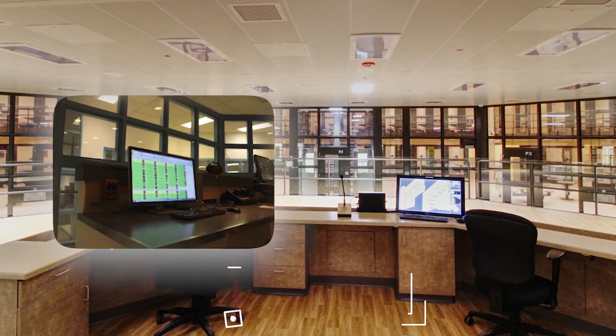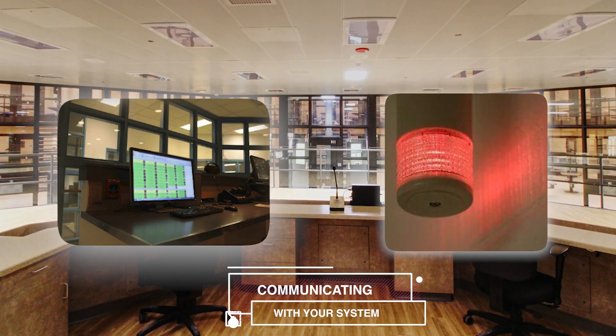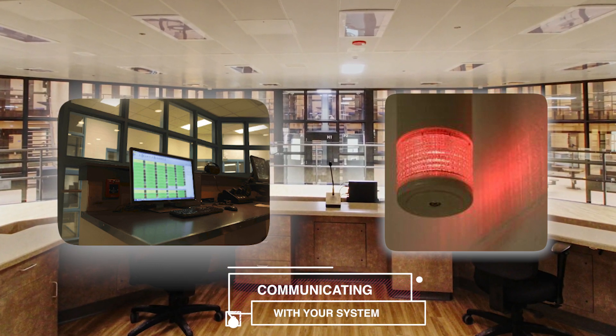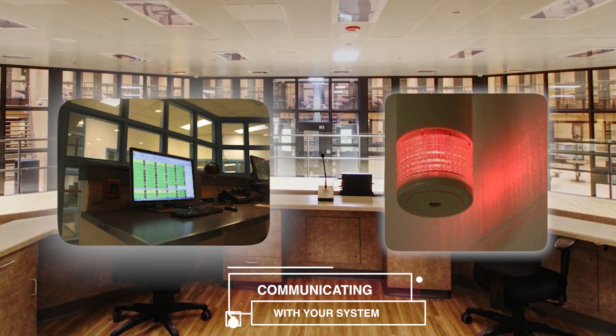The Guard1 duress devices transmit a signal once per second to receivers that run connected through cabling throughout your facility. The receivers then communicate with your Guard1 real-time system, letting administrative and supervisory staff know exactly where staff and visitors are at all times.